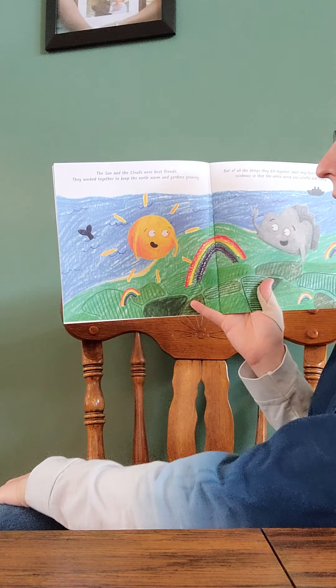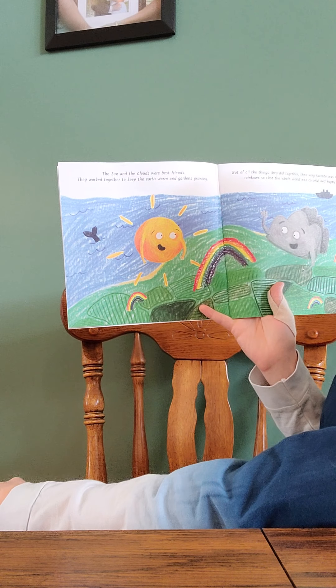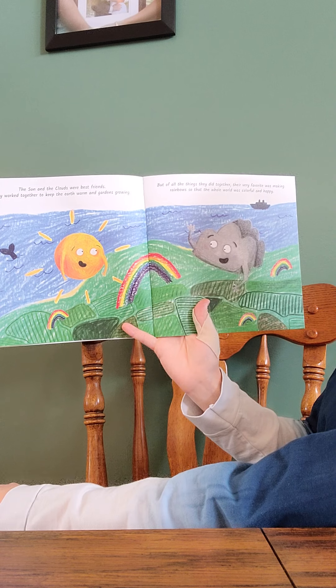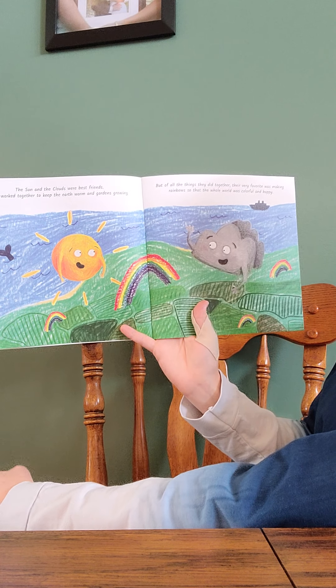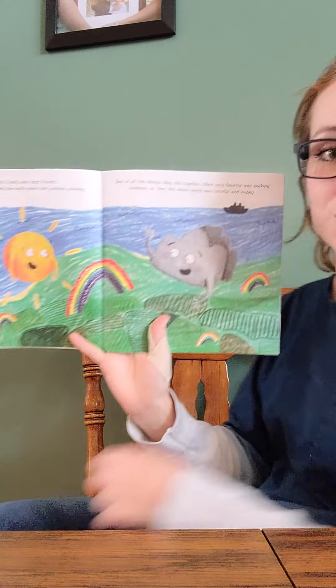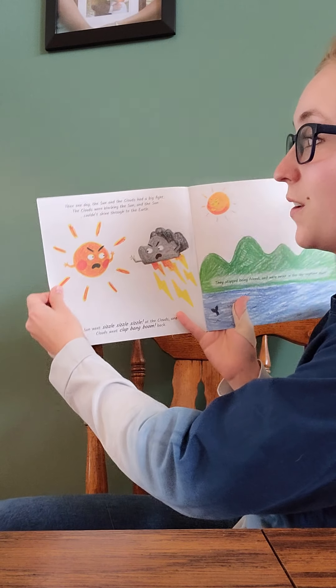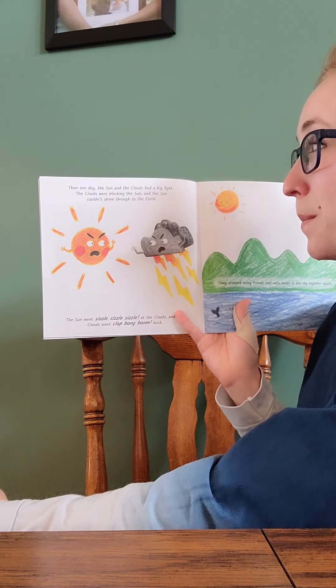The sun and the clouds were best friends. They worked together to keep the earth warm and gardens growing, but of all the things they did together, their very favorite was making rainbows so that the whole world was colorful and happy. Then one day, the sun and the clouds had a big fight.